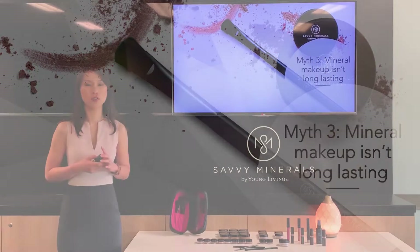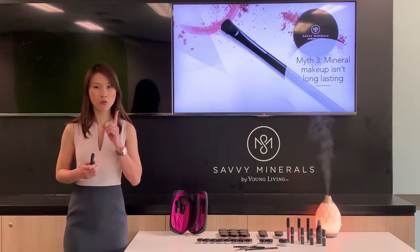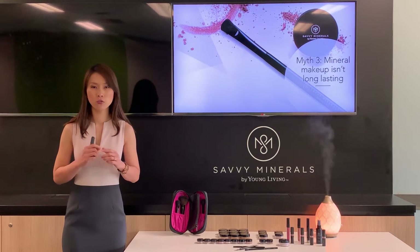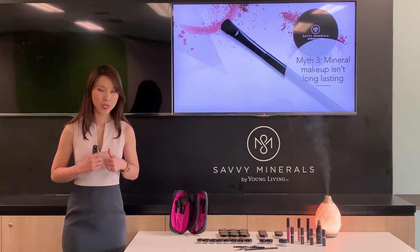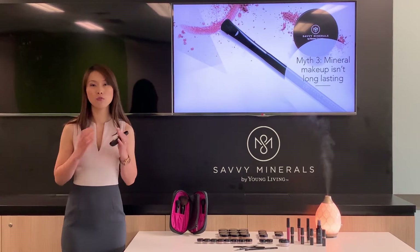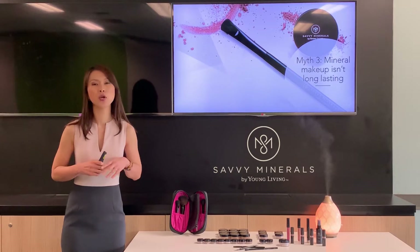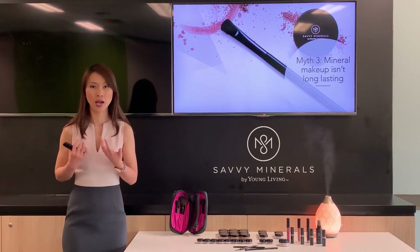Myth number three: mineral makeup isn't long-lasting. First and foremost, whether you're using traditional or mineral makeup, tip number one is to make sure your skin is prepped and primed with moisturizer and primer to ensure your makeup lasts longer.